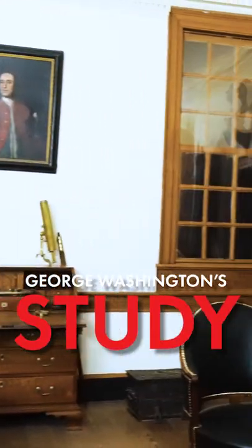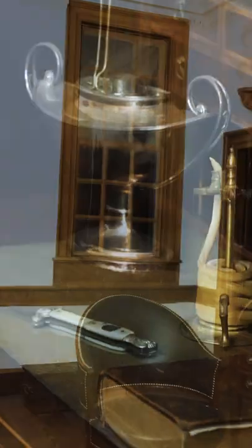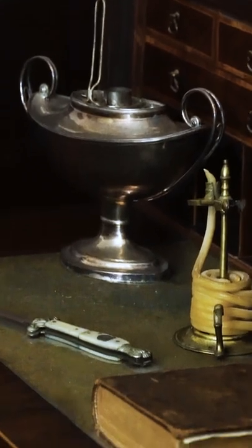Welcome to my favorite room in the mansion. This is George Washington's study. You could say this is his man cave or maybe his fortress of solitude.